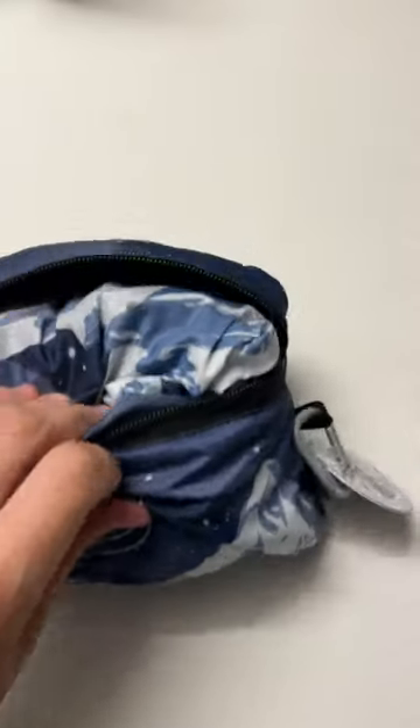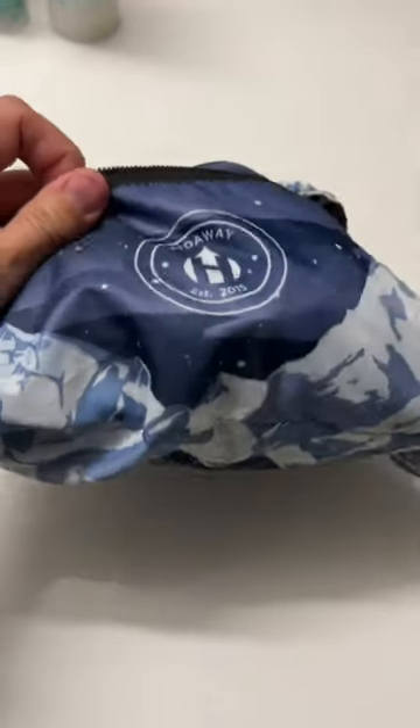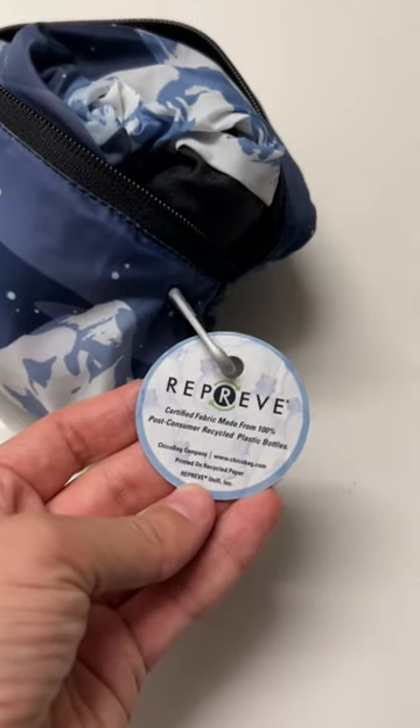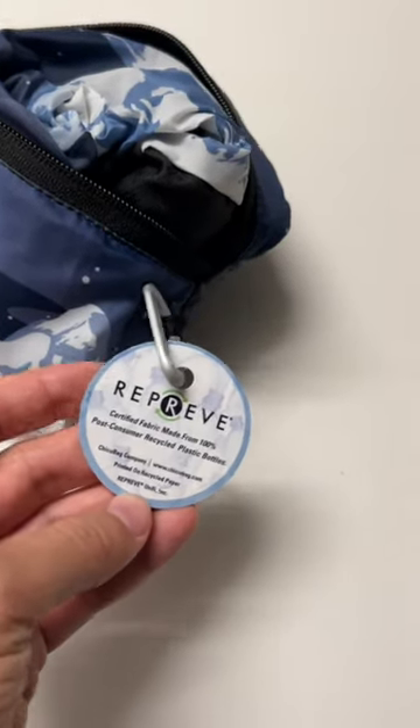The Hideaway small backpack comes in this cool little pouch for you to easily carry it wherever you want to go. It also is made of 100% post-consumer recycled products. Let's take a look.